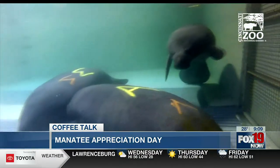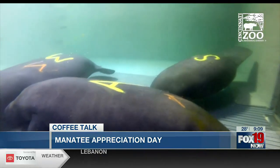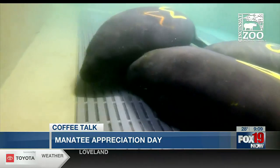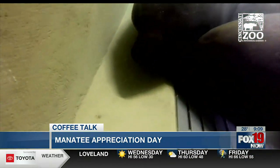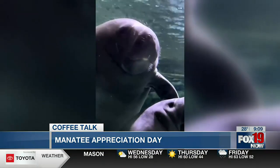Today is Manatee Appreciation Day and we need to raise awareness about these gentle sea giants. Their special day falls on the last Wednesday of March. Manatees are nicknamed sea cows because they spend about eight hours a day grazing on seagrass. They have no natural enemy, but they are a threatened species because of pollution, climate change, and hunting. Many also end up injured due to collisions with boats and ships in shallow water. While manatees are friendly, in Florida it's illegal to harass, disturb, or play with them.